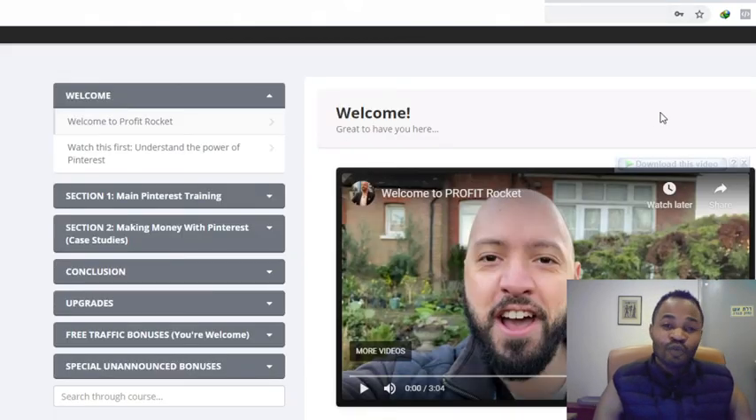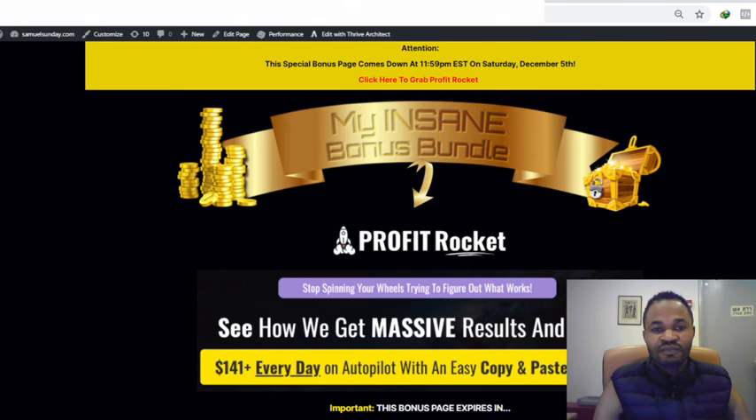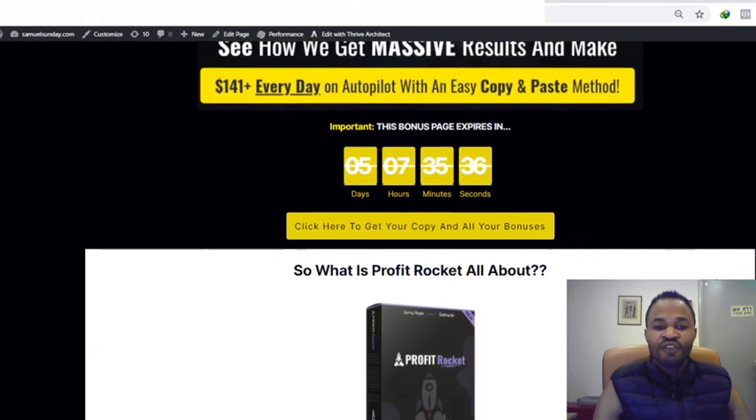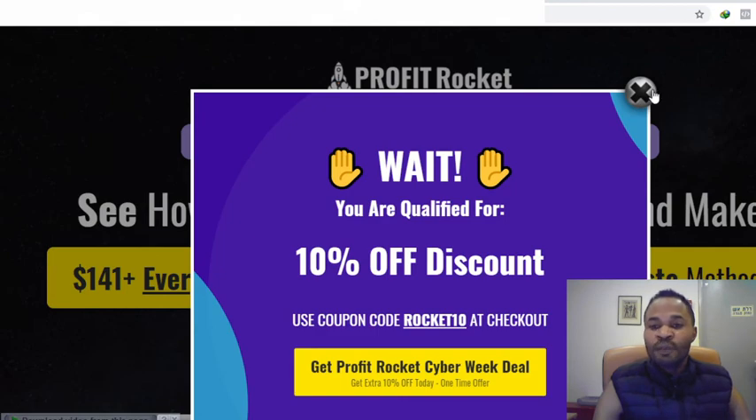If you are interested in picking this up, I've prepared my custom and exclusive bonuses. I've dropped the link to my bonus page in the description of this video below. Clicking that link will take you straight to my bonus page, and from there you can click any of the yellow buttons to be taken to the sales page of Profit Rocket.